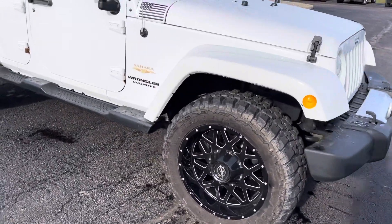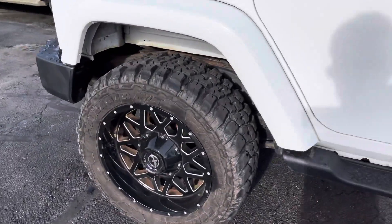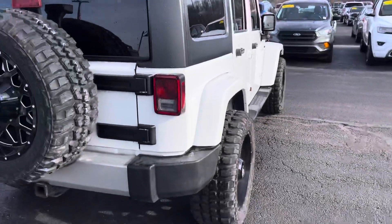From the exterior there is no noticeable body damage whatsoever. It does have aftermarket 20 inch rims and tires on it. This one is equipped with the hard top.